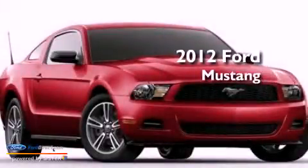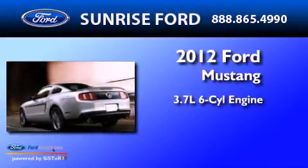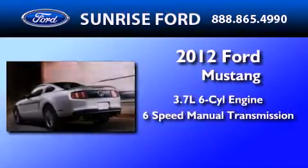This is a brand-new 2012 Ford Mustang. It has a 3.7-liter six-cylinder engine and a six-speed manual transmission.